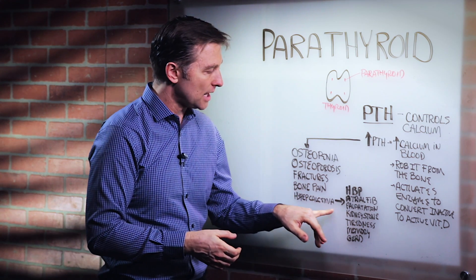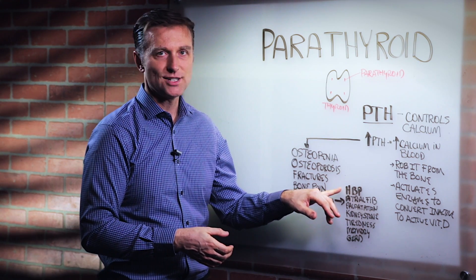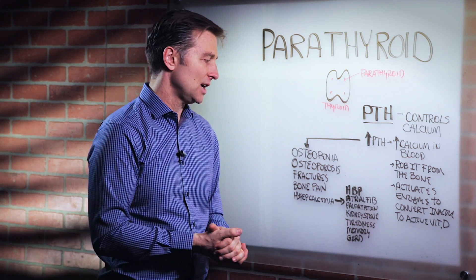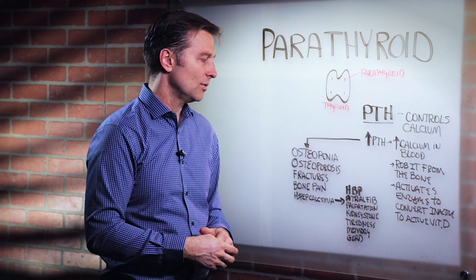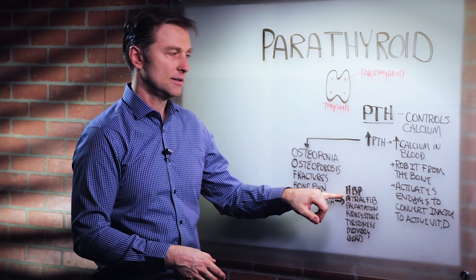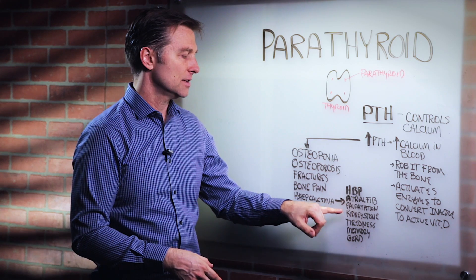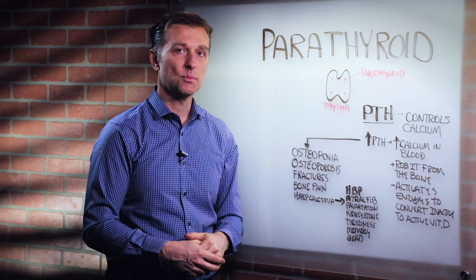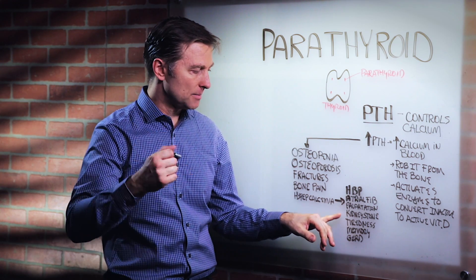The problem with too much calcium in the blood is that you can get high blood pressure. Have you ever heard of a calcium channel blocker? That's the medication that blocks calcium — that's why they use it for blood pressure. You can also get atrial fib, palpitations, and kidney stones. You can get kidney stones from having a tumor on your parathyroid, especially if they keep coming back.